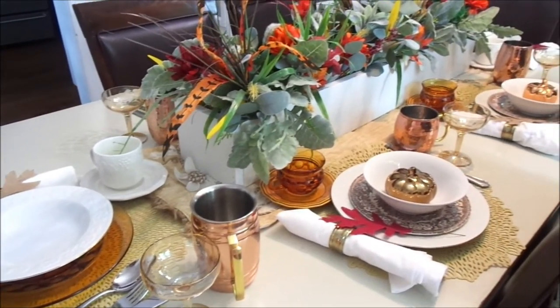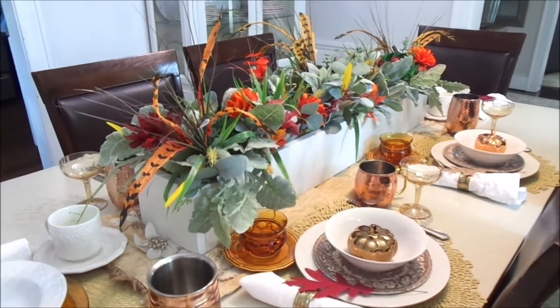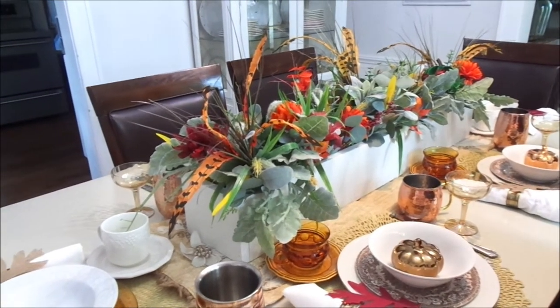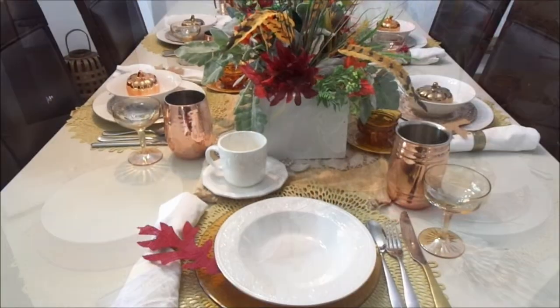Welcome to my fall tablescape! I hope that you guys will grab a cup of cocoa and something comfy and cozy, sit back and relax, and enjoy the music.